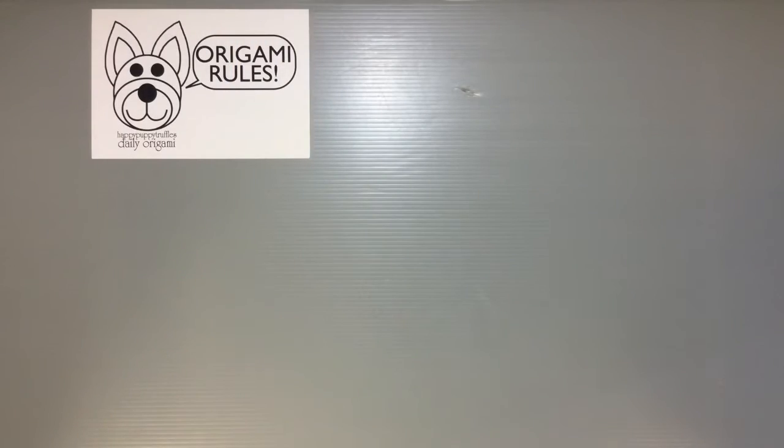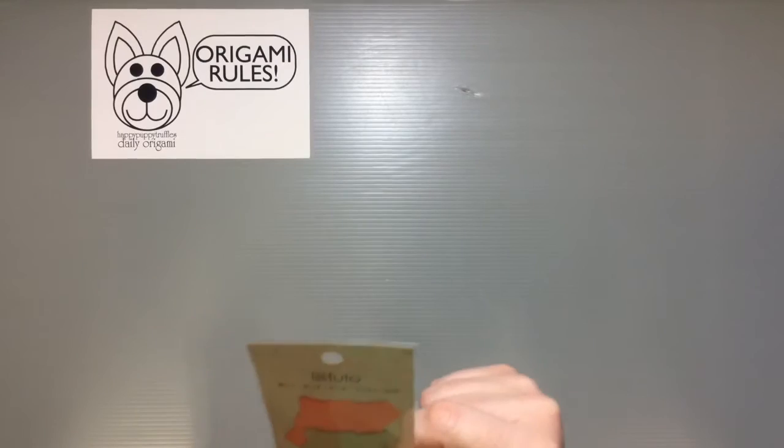Hi everyone, my name is Heather and I'm the person behind Happy Puppy Truffles. Today I wanted to share with you guys a fun unique item that I found at the store the other day — it's a Stationery Good item.